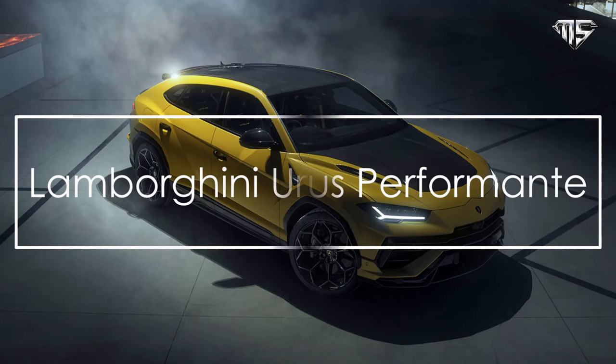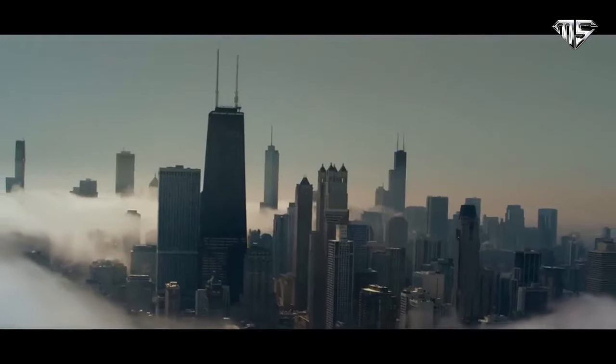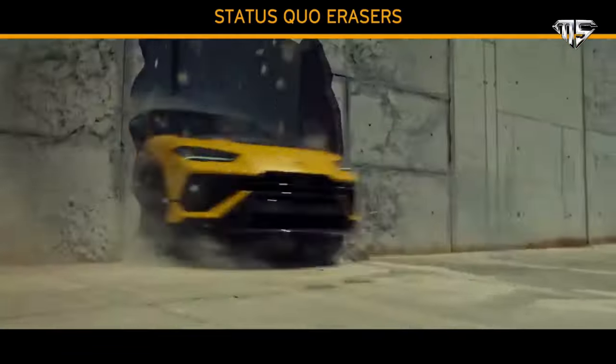Number 4: Lamborghini Urus Performante. The Urus Performante is the sporty evolution of the first-ever Supersport utility vehicle, one that defines a new segment as the absolute all-around Supersports car.